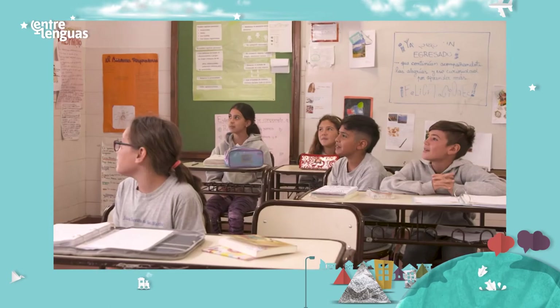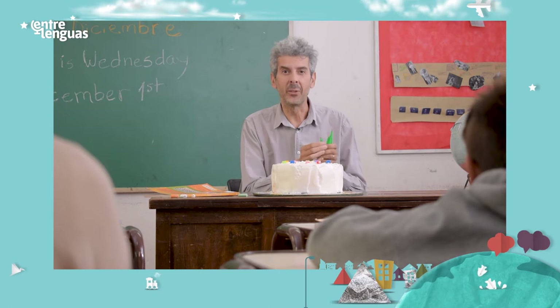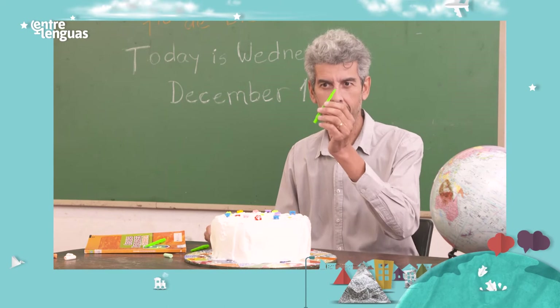Super yummy. Great. And here are the candles. Let's see. How many candles do we have? One, two, three, four.